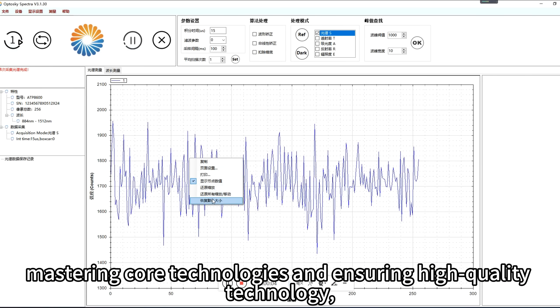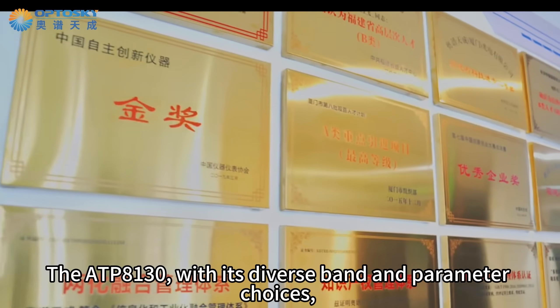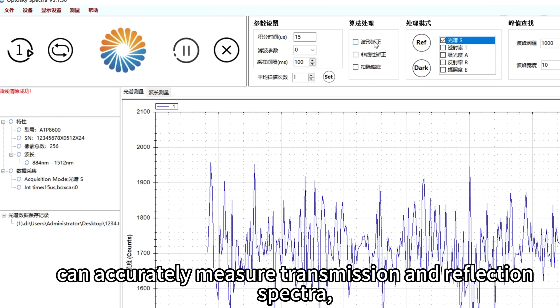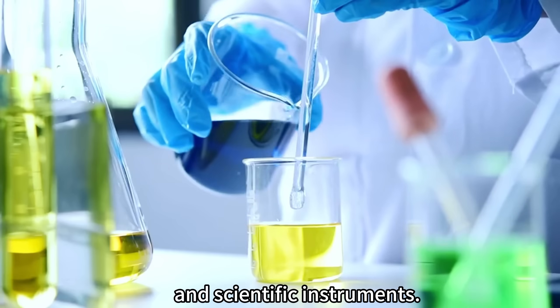From optics structure and circuit to spectral data processing, the ATP-8130 is entirely self-developed, mastering core technologies and ensuring high quality — leading multiple technical levels among international counterparts. With diverse band and parameter choices, it can accurately measure transmission and reflection spectra, showing excellent performance in industrial inspection, biomedical, environmental monitoring, and scientific instruments.